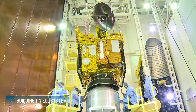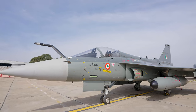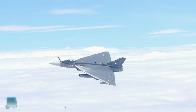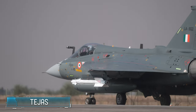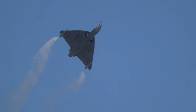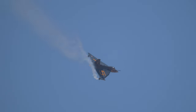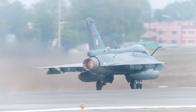HAL has indigenously designed and produced 17 types of aircraft, and has built over 3,500 aircraft and 4,500 engines. Leading the Indian aerospace ecosystem through innovation and collaboration, India's pride — the Light Combat Aircraft Tejas — is among the finest in the modern battle space. Tejas, a 4.5 generation multi-role fighter aircraft, is in service with the Indian Air Force.